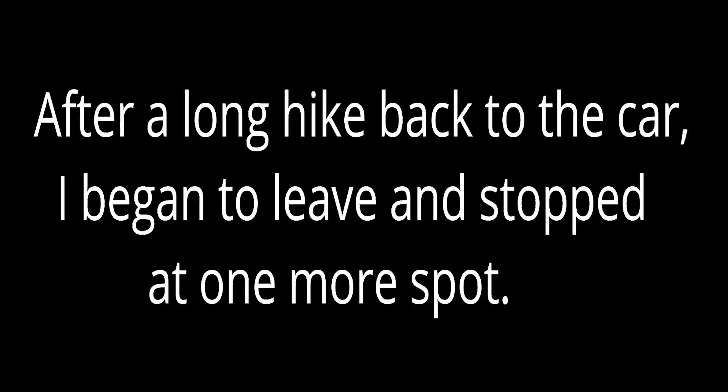After a long hike back to the car, I began to leave and I stopped at one more spot. It was somewhat heartbreaking.